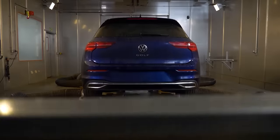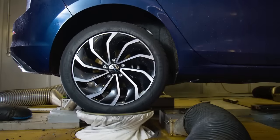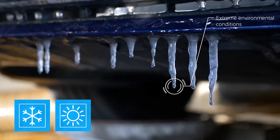A test rig with hydraulic mounts creates conditions that are harder than reality. The hydropulse simulates extreme road surfaces. The body is heavily twisted. At the same time, the vehicle is also subjected to extreme temperatures.